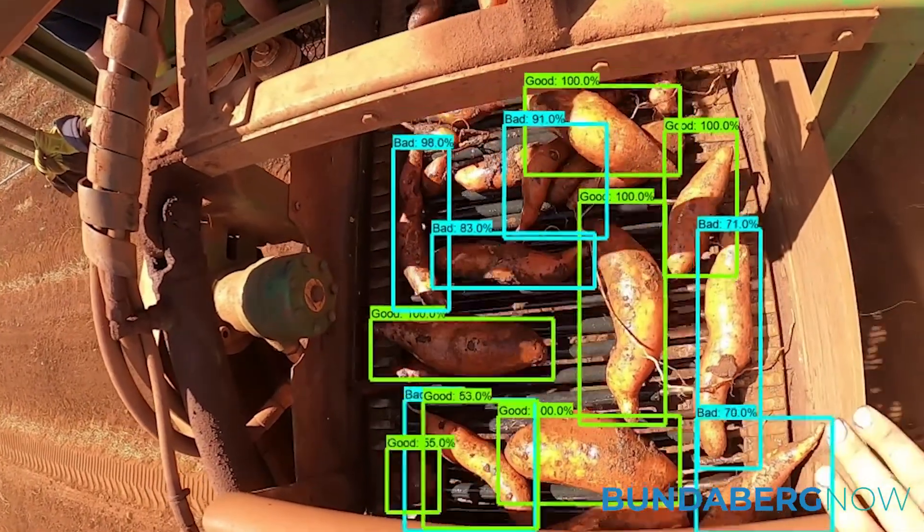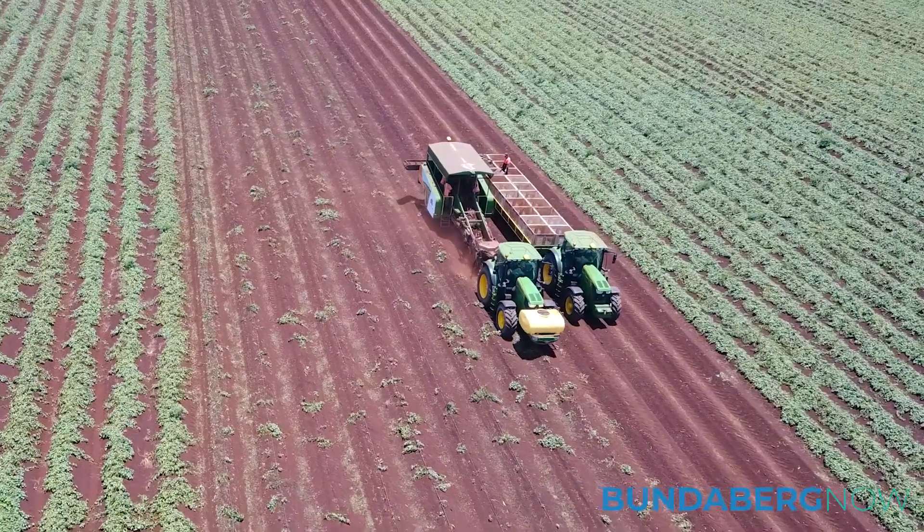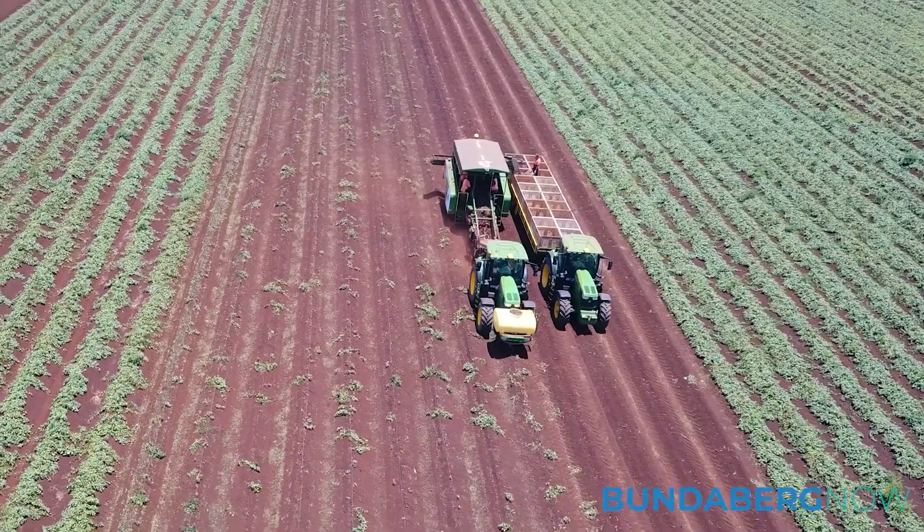When we use the yield monitoring, we can understand where things came from and link that with our agronomic research and data that we have from the field, and use that to make better decisions as to how to grow a better product.